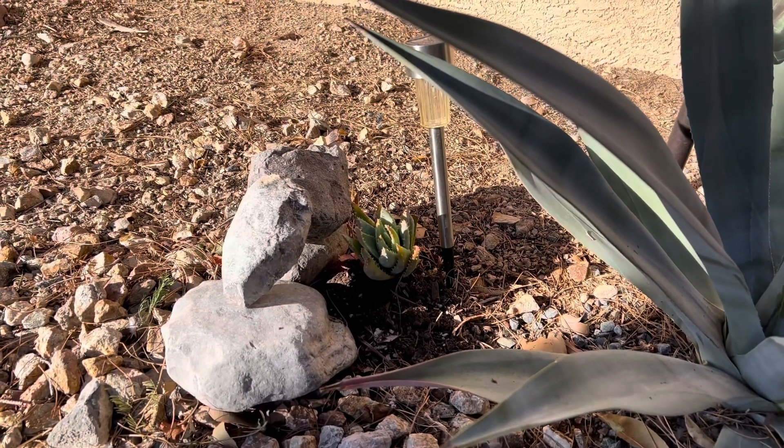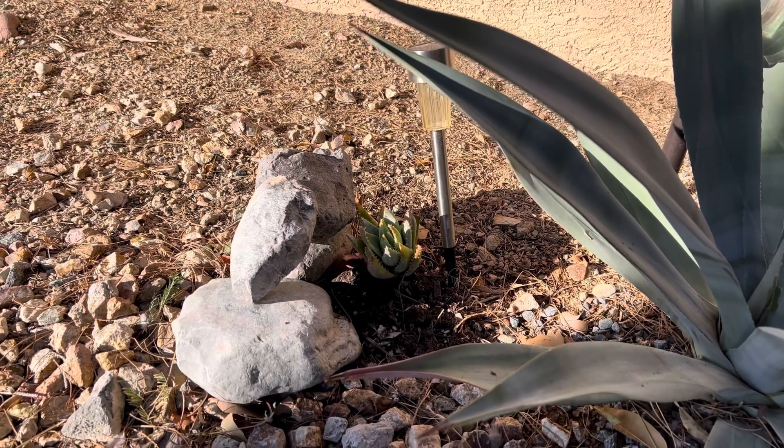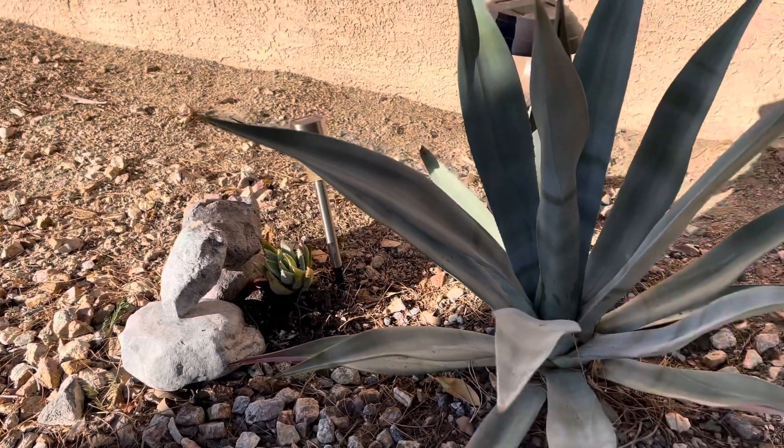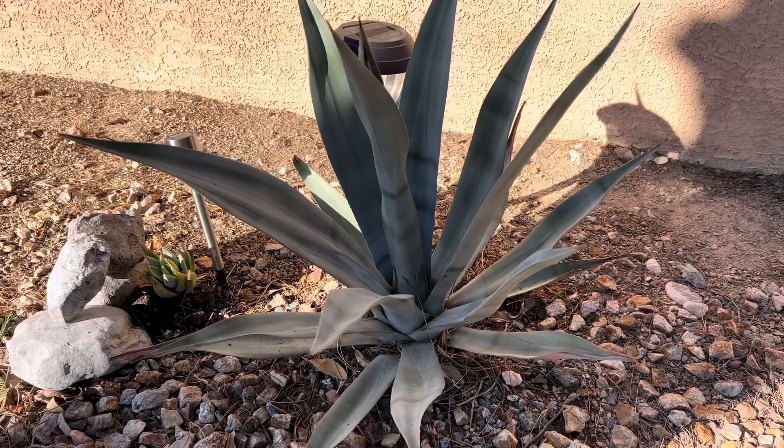There's a little aloe brevifolia that's surviving. I had to stack up some rocks to give it a little bit of shade; otherwise it would burn as well. But that's a quick look at the front yard.